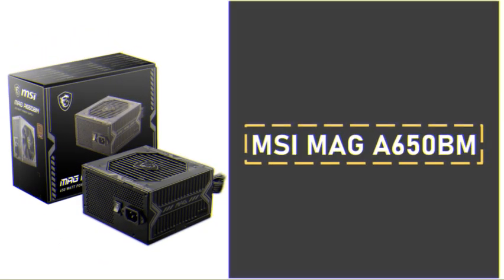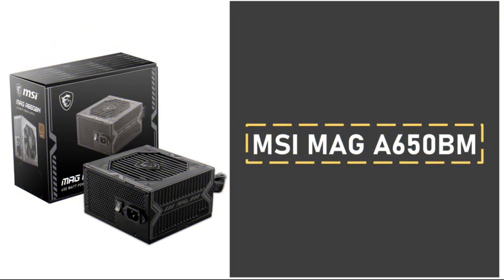A reliable power supply is crucial for any gaming setup. The MSI Mag A650BM offers 650W of power with an 80-plus bronze efficiency rating, ensuring stable power distribution for all components. MSI's reputation for durability and the A650BM's impressive efficiency make it a trusted power source for this build.